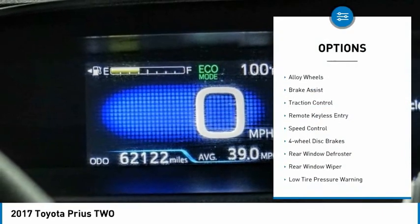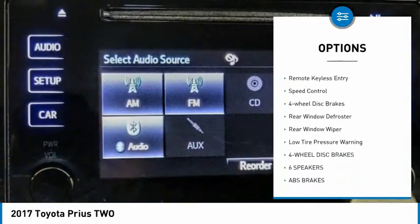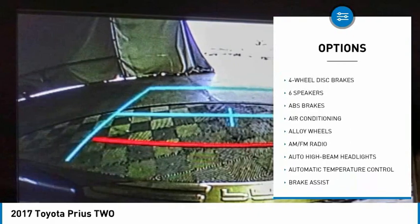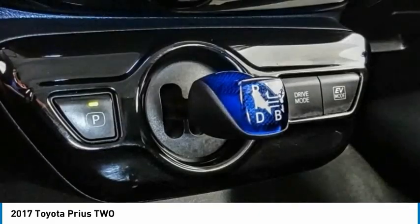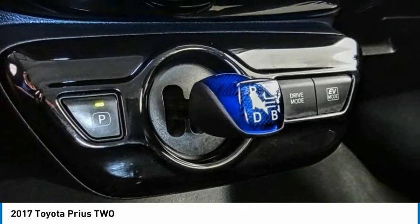Electronic stability control, alloy wheels, brake assist, traction control, remote keyless entry, speed control, four-wheel disc brakes, rear window defroster, rear window wiper, low tire pressure warning.